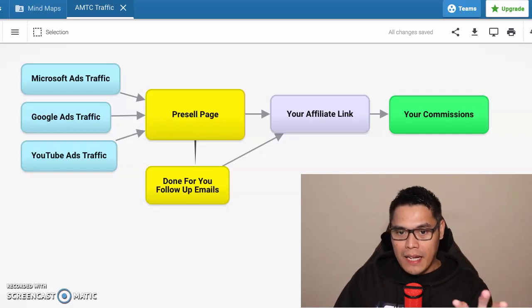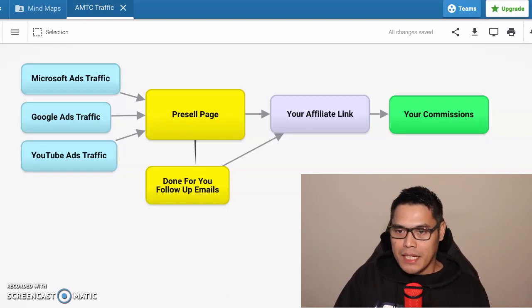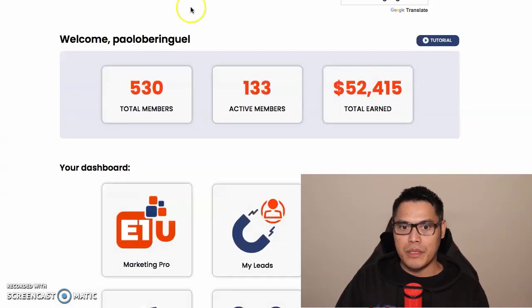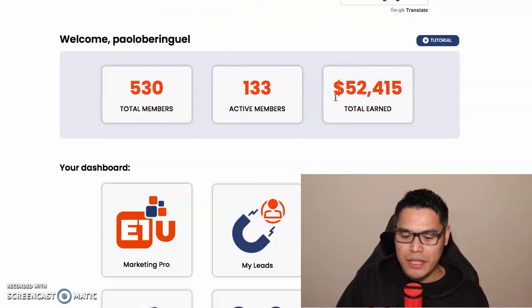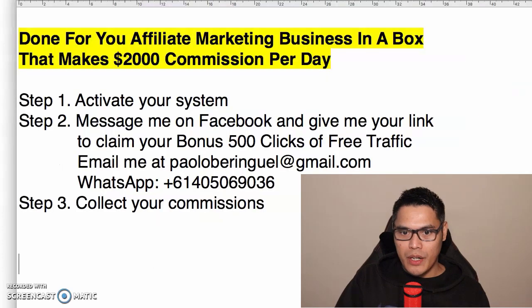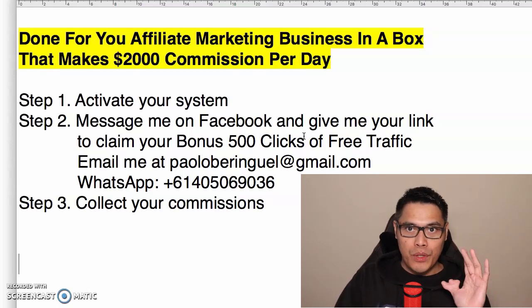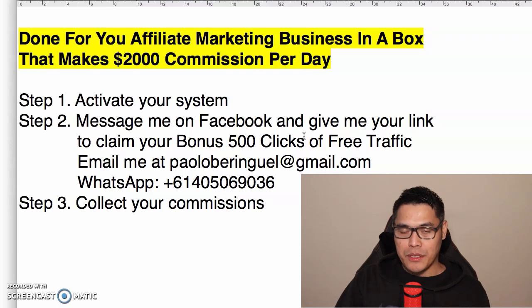I will show you this entire blueprint of how it works. Essentially, the work you have to do is get your affiliate link and give it to me so I can help you promote it. Before we begin, let me show you some of my results — my total commission so far is fifty-two thousand four hundred fifteen dollars. I'm here to coach and guide you so that by the end of this video, if you follow three simple steps, you should have a campaign up and running making up to two thousand dollar commissions per day.